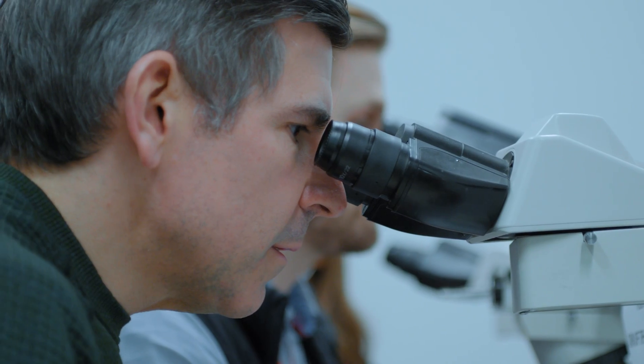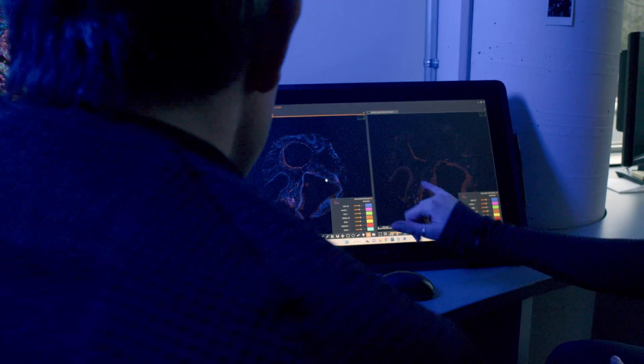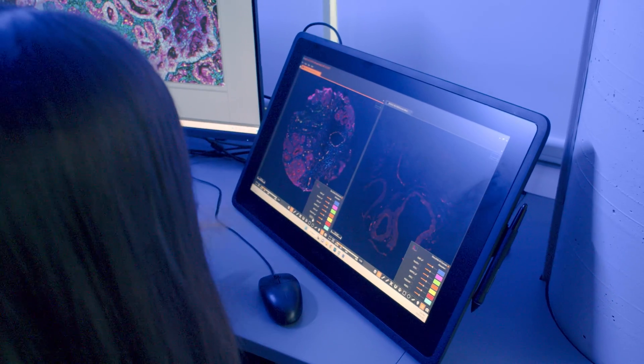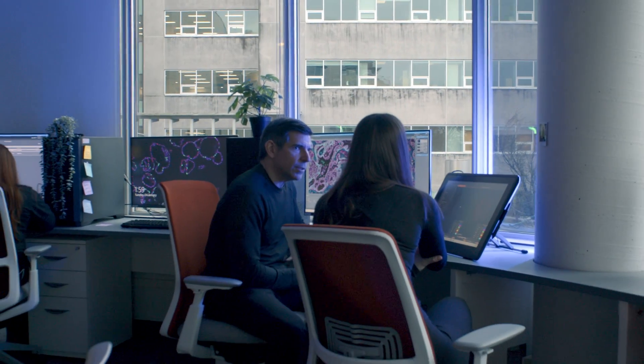Pathology is the best specialty to go into if you're interested in research. The research here is second to none, and the UBC AP program is amongst the best research facilities in the world. We have thousands of samples we can research and publish in high-impact journals.